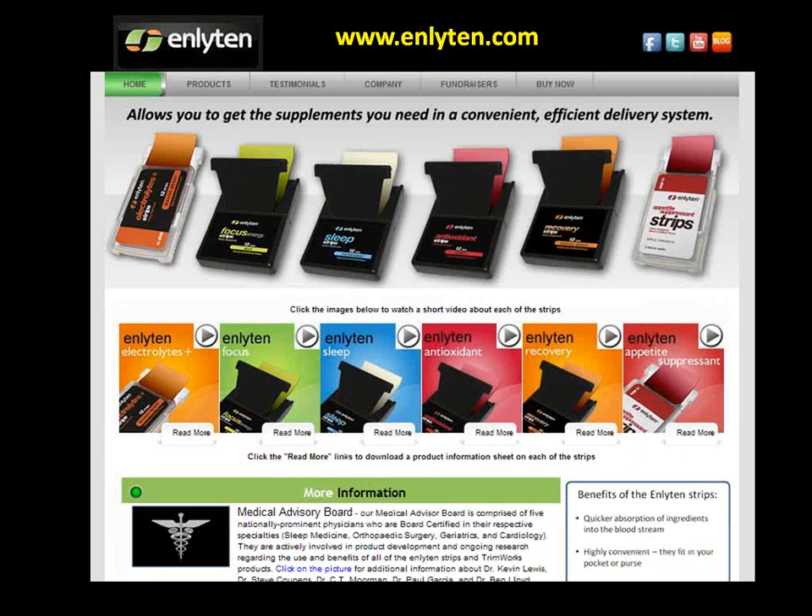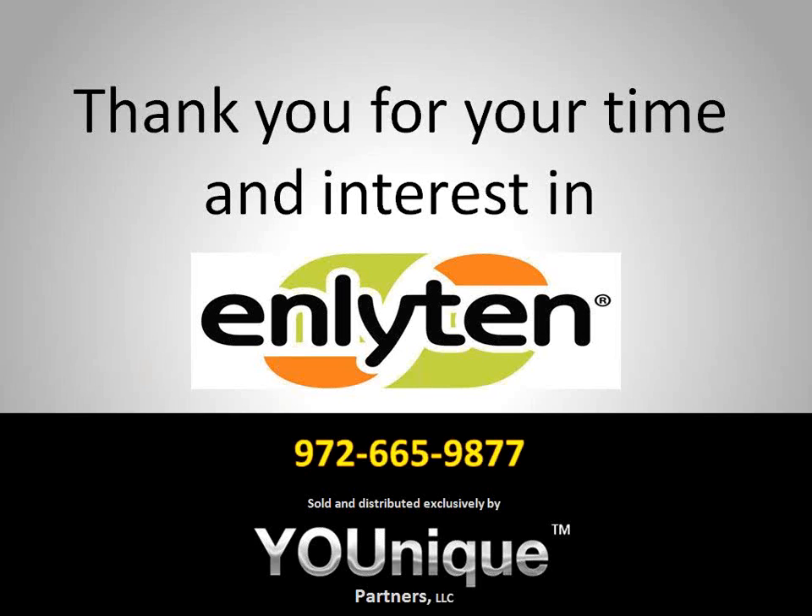To place your order, simply click on the Buy Now tab at the top of the website and follow the simple steps through our shopping cart. If you have any questions, feel free to call our corporate office. Thank you very much for your time and interest in Enlightened.